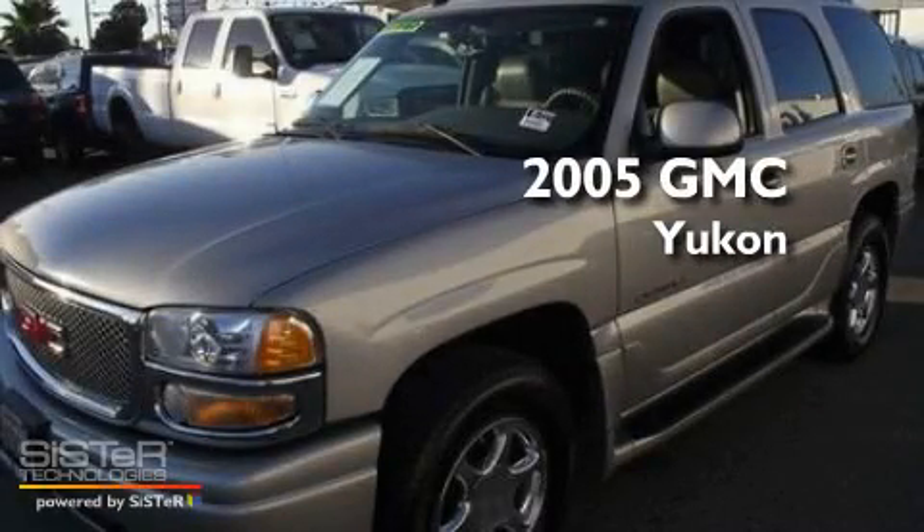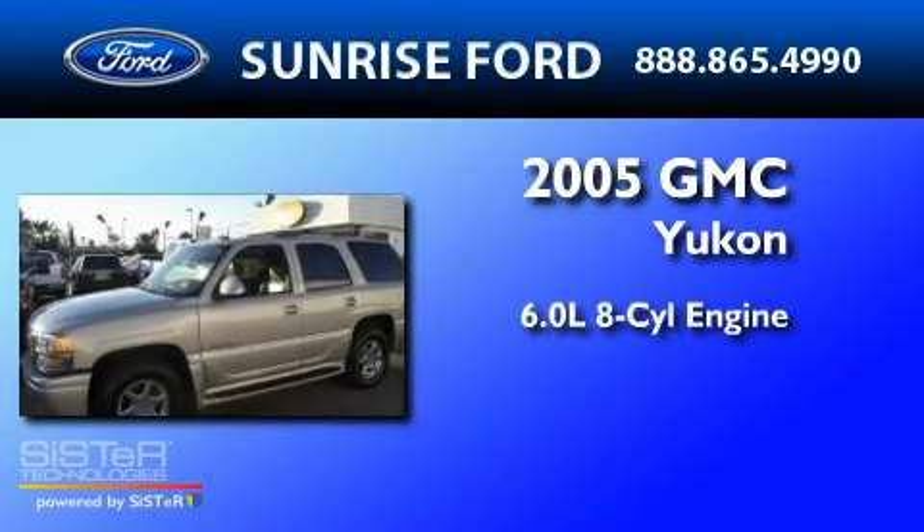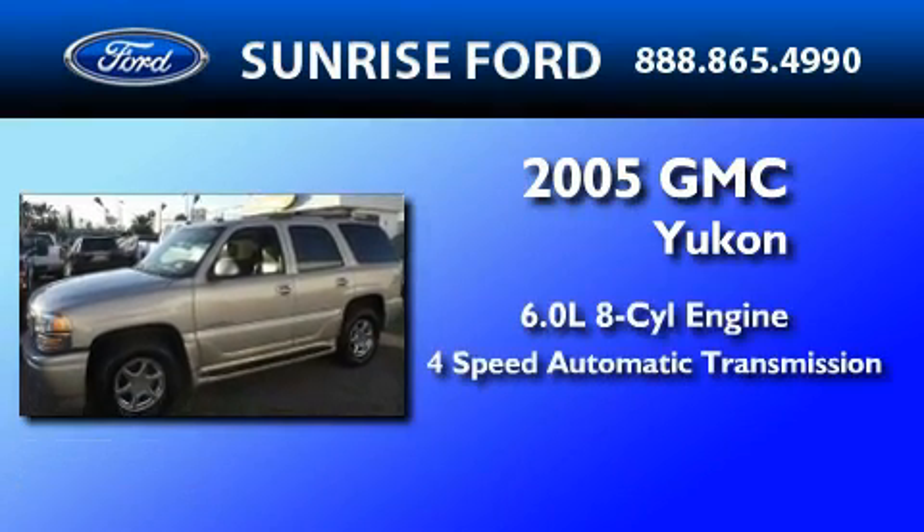This is a 2005 GMC Yukon. It has a 6.0-liter eight-cylinder engine and a four-speed automatic transmission.